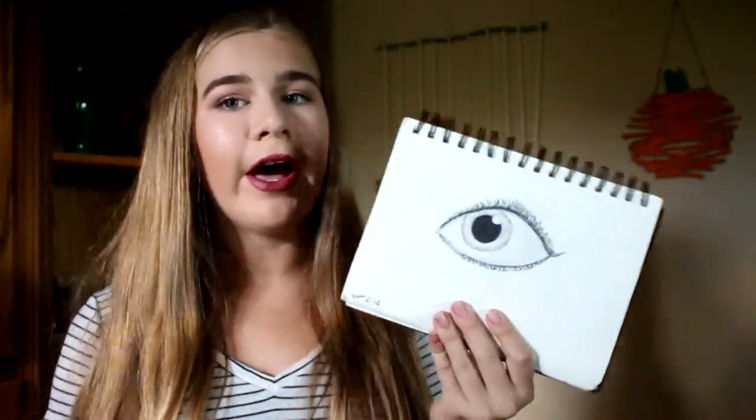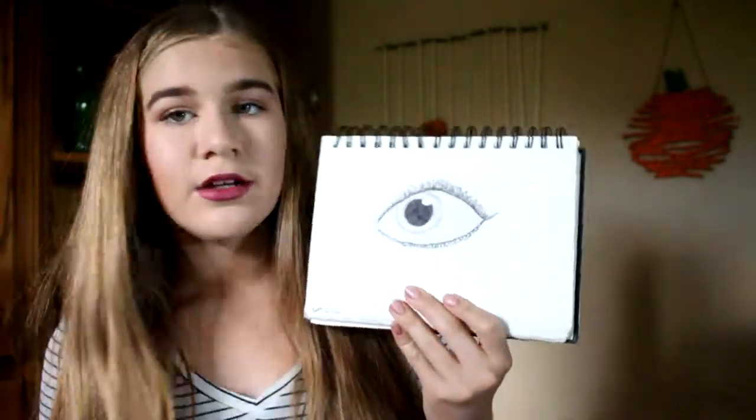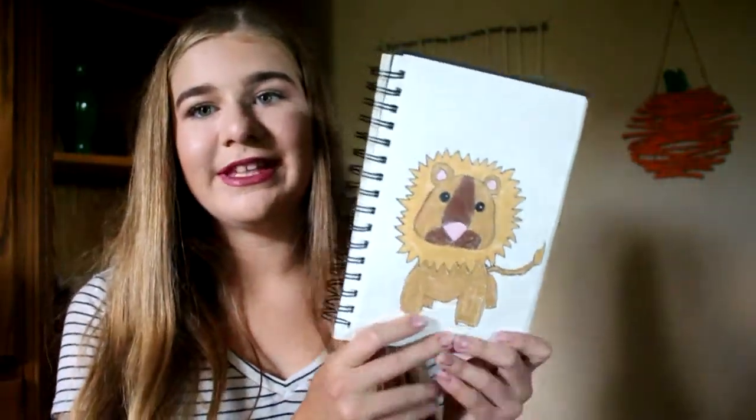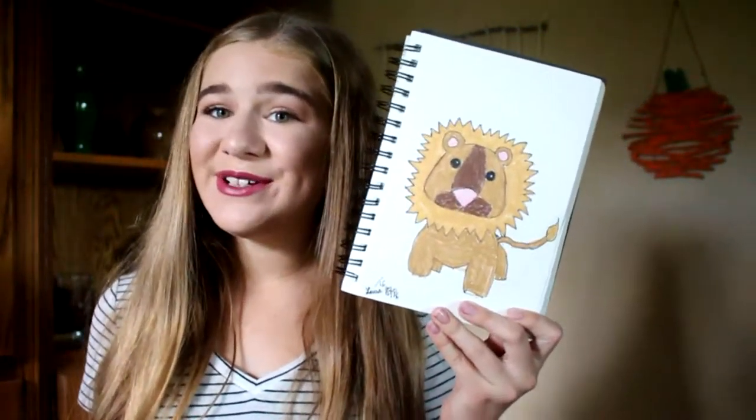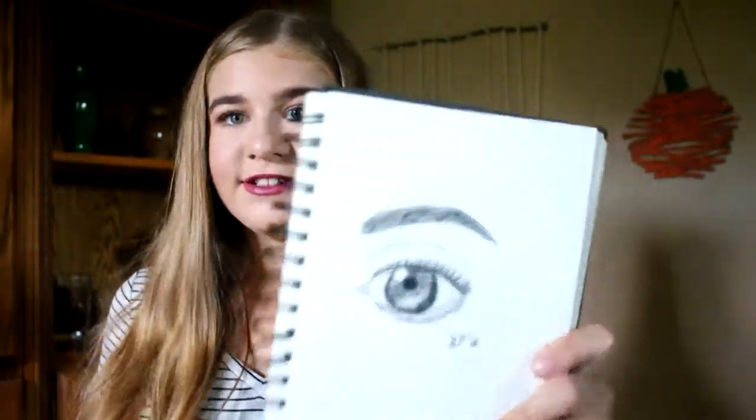This is the next drawing — it's my first ever eye that actually looked realistic. After this drawing it gets a lot better, but this I just doodled because I was really bored. It's really cute — it's a little lion. This is my first really really good eye, and I was really happy and proud with it. It looks quite realistic, don't you think?